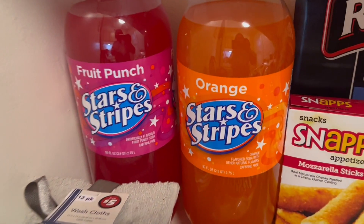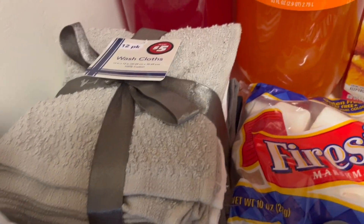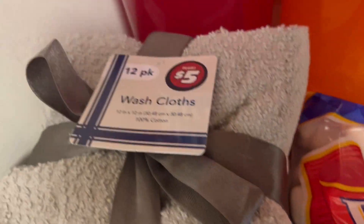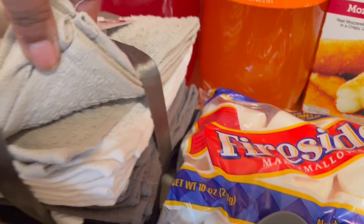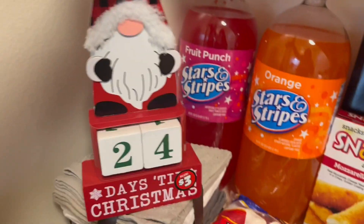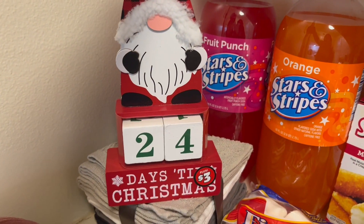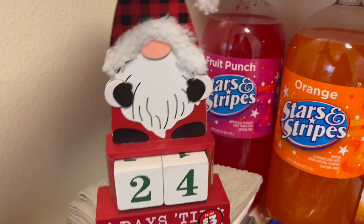First we have a fruit punch soda and an orange soda. We have these washcloths — a 12-pack for five dollars — and we have gray, white, dark gray, and black. Then we also have my favorite purchase from Dollar Tree today: this Christmas countdown with the little blocks, so cute.